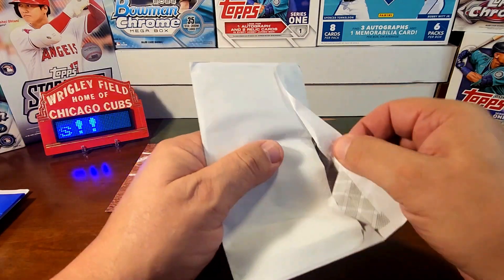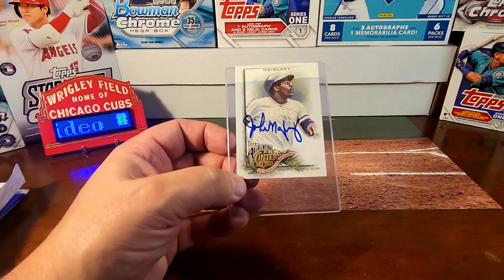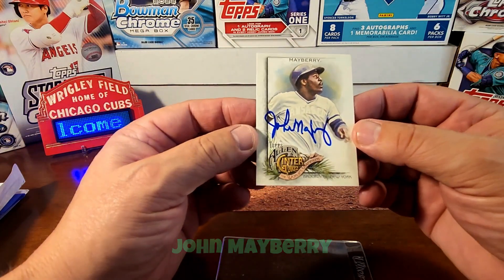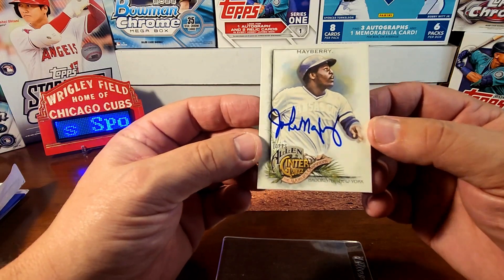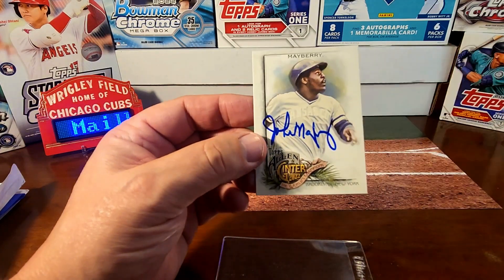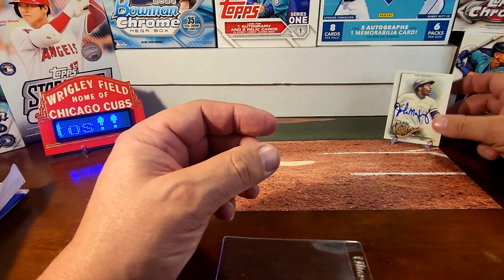I thought I might know who this was but wasn't sure. It's John Mayberry — I don't remember sending this to Texas, but anyway, very cool. It's John Mayberry on the 2022 Topps Allen and Ginter. Pretty awesome card, I like the signature. Thank you for your autograph, Mr. Mayberry!